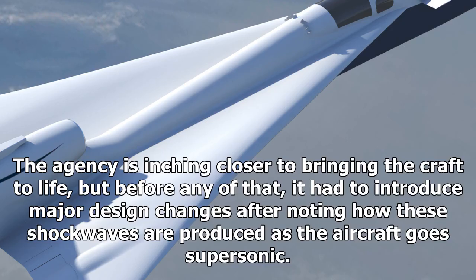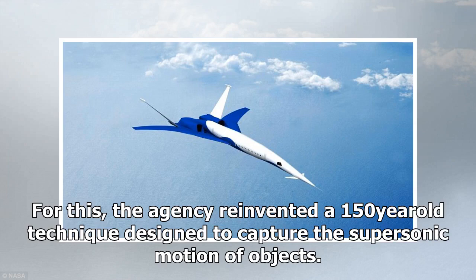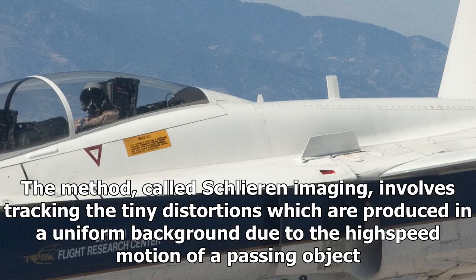The agency is inching closer to bringing the craft to life, but before any of that, it had to introduce major design changes after noting how shockwaves are produced as the aircraft goes supersonic. For this, the agency reinvented a 150-year-old technique designed to capture the supersonic motion of objects.